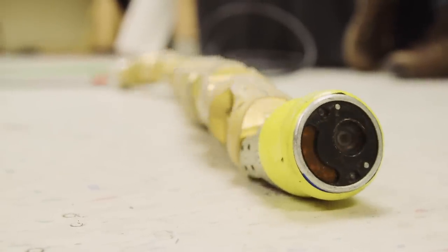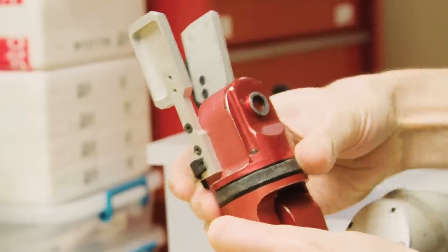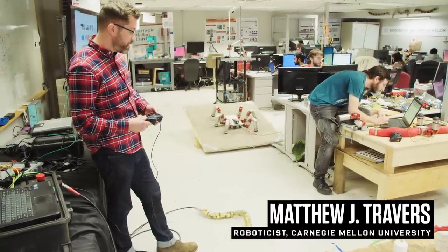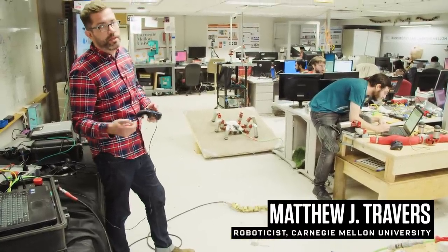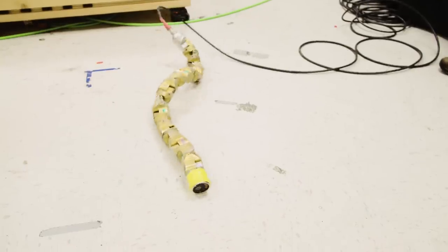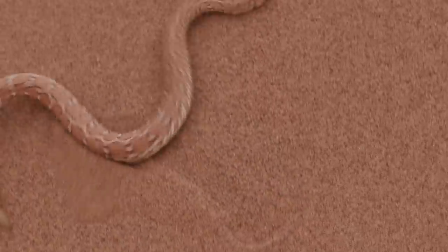These robots are basically composed of about 16 individual motors or actuators — servo motors. And how they're actually arranged allows us to take on these three-dimensional shapes, which, amongst other things, allows them to do things like sidewind. You can actually see the robot here is moving a lot like desert-dwelling, sidewinding snakes.